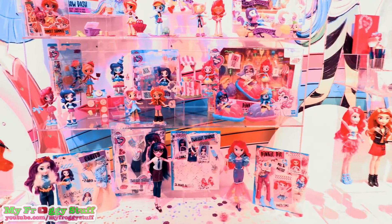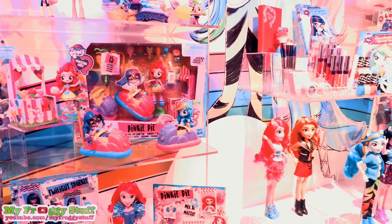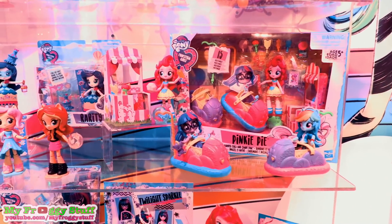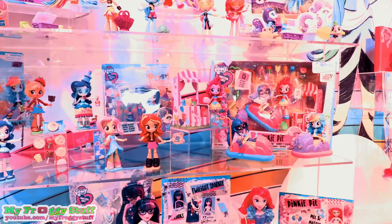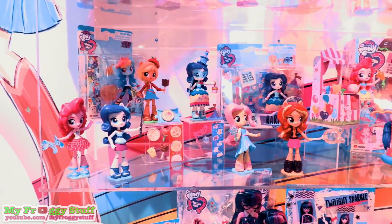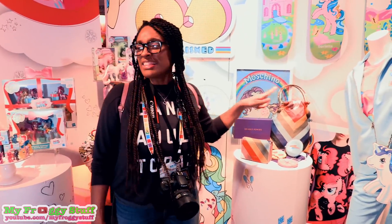The Equestria Girls are going to the theme park Equestria Land. There is a Pinkie Pie bumper cars and candy fun playset — look at that candy stand, it is so cute! The individual minis are coming with fun accessories like balloon animals and selfie sticks to add to the theme park fun. This is awesome — I need this in my size!